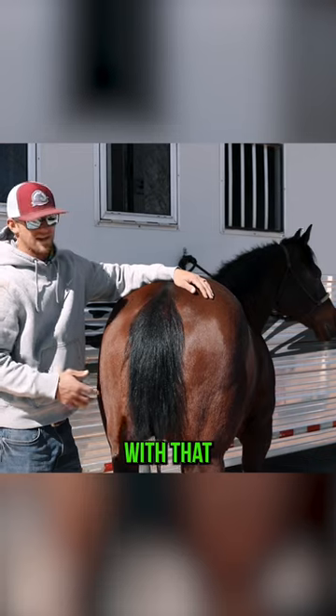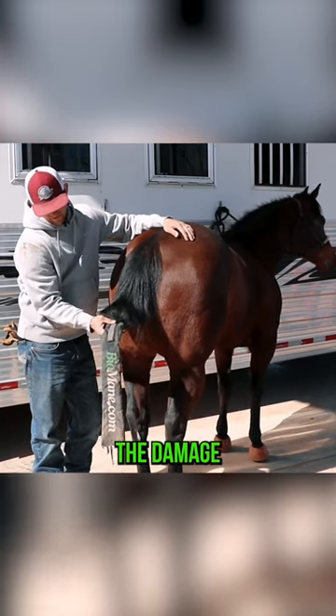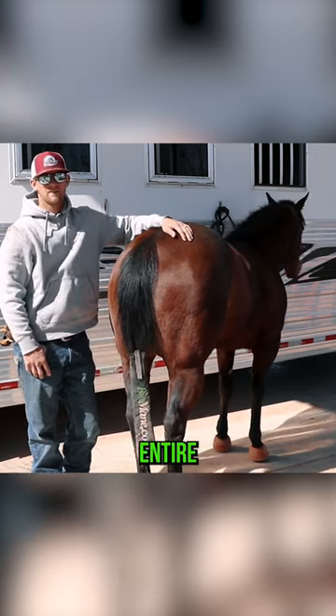And so with that comes a lot of damage. The Biomane tail bag — again, you can see the damage that that's taken, but the tail has been protected the entire time.